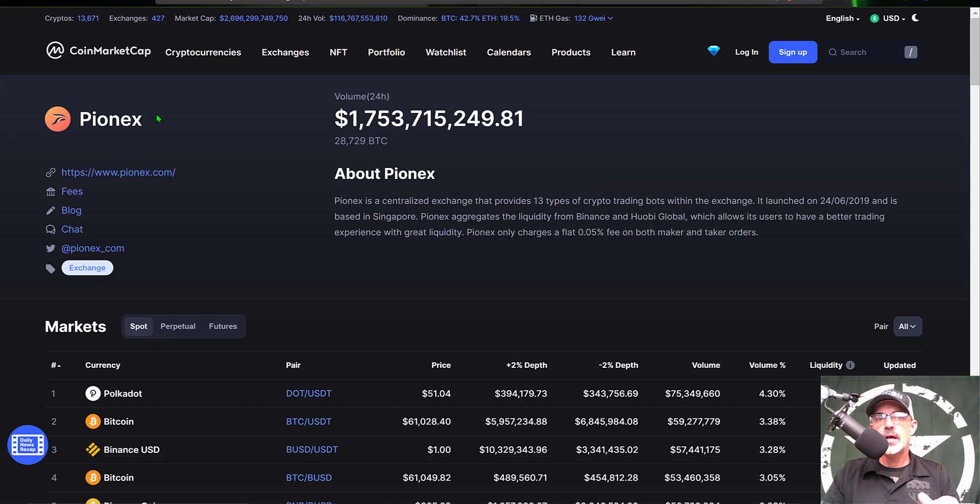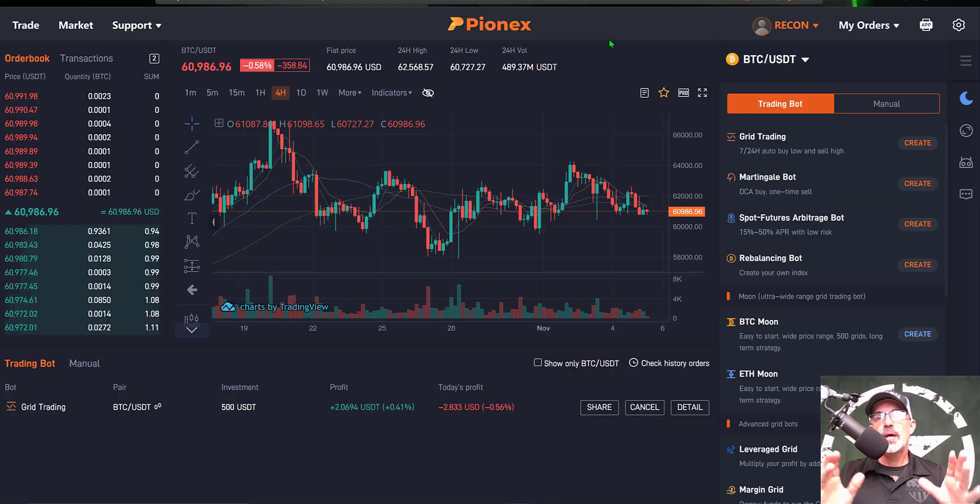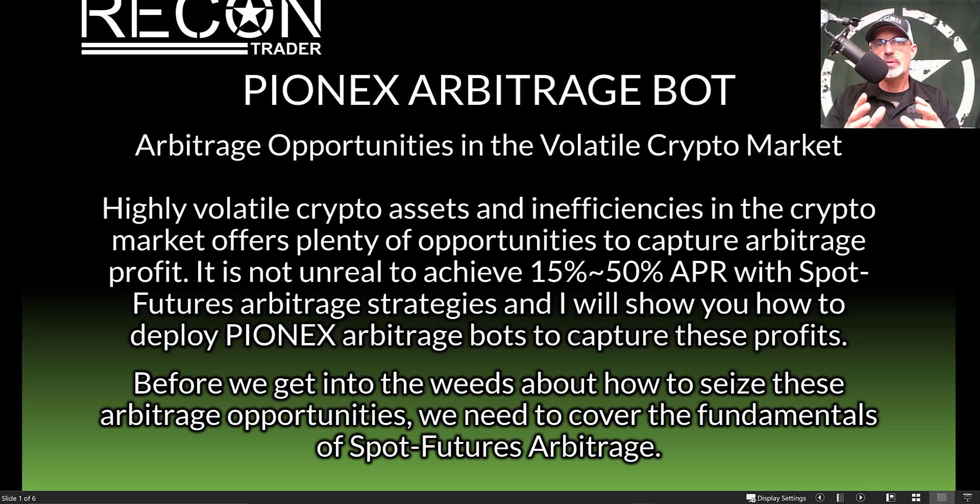Over on CoinMarketCap you can see Pionex has a 24-hour volume of 1.7 billion dollars, which adds to the legitimacy of the platform. Today we are going to deploy their spot futures arbitrage bot. It's no secret that the highly volatile crypto market along with its inefficiencies offers opportunities to capture arbitrage profit, and it is not unreal to achieve 15 to 50% APR with spot futures arbitrage strategies.